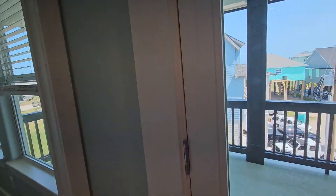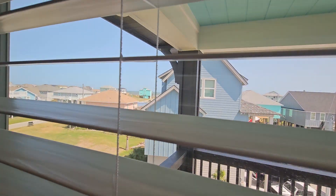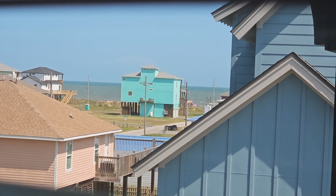Twin over twin bunk. Some of the best views in the house, actually. That's what it looks like in person through the blinds.